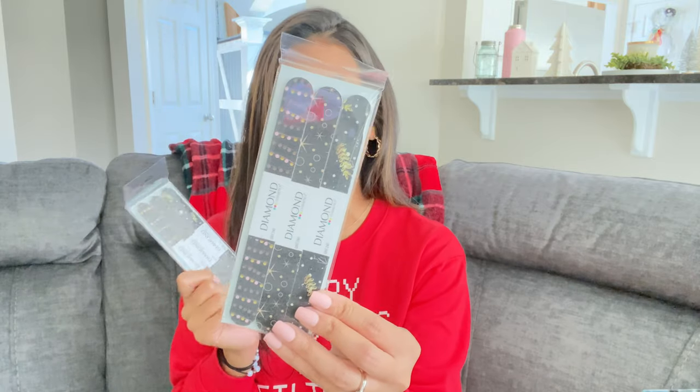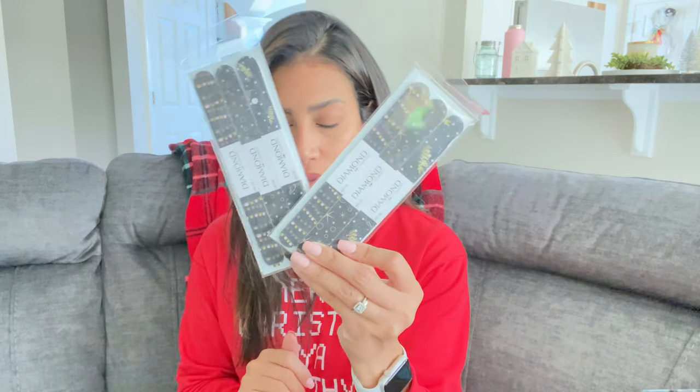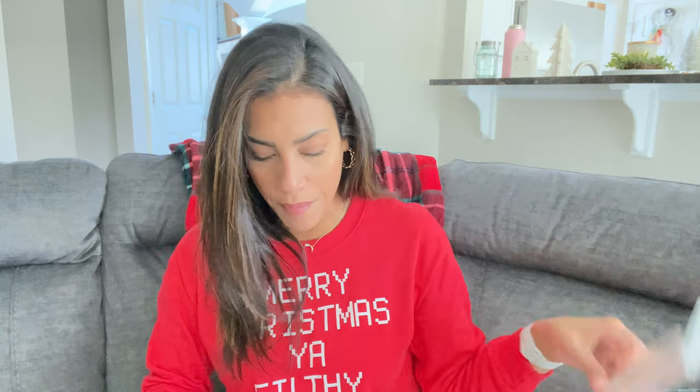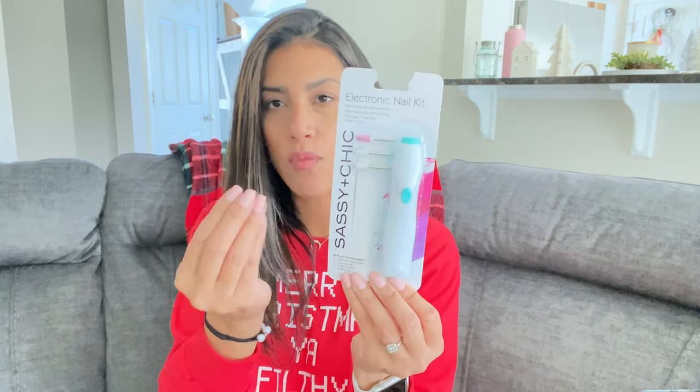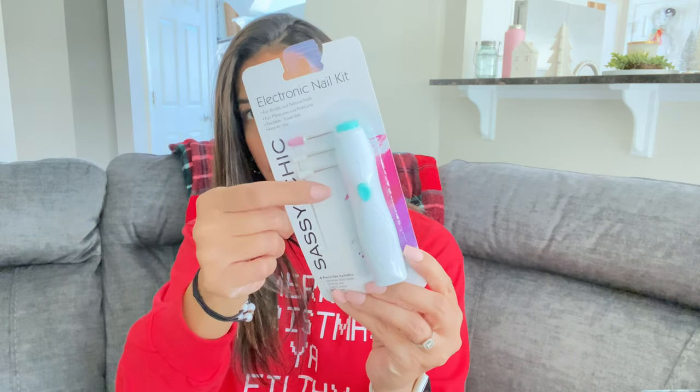I picked up two packs of diamond nail filers — one for me and one I might give to my sister or mom. I like picking up little knickknacks like this to make gift baskets for friends and family. I also got this Sassy Chick electronic nail kit, which is good for filing off glue from fake nails or for dip and gel nails — it comes with three different attachments. And I found this Flower lip crayon in the color 'Life is a Peach' which looks like a pretty color.